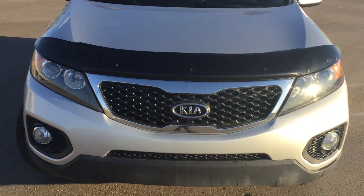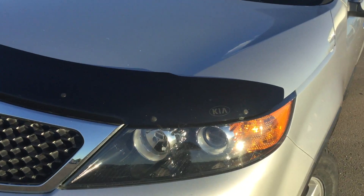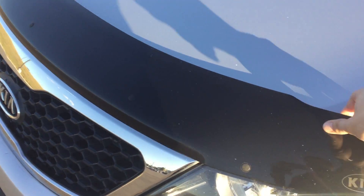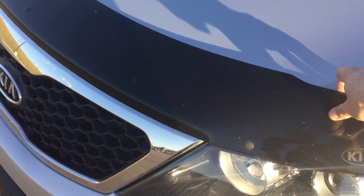So with this one here, obviously you get the signature Kia grille. You also have a Kia factory bug deflector installed on this, which is going to help a lot with the rocks that pop up on the road during our winters.